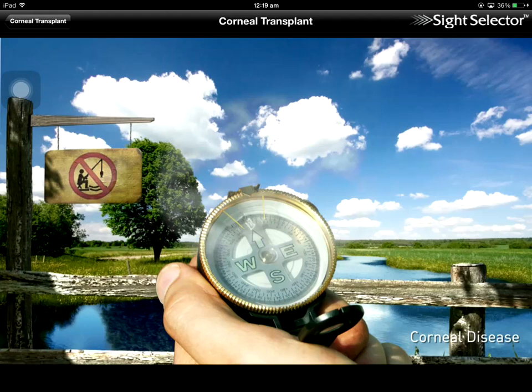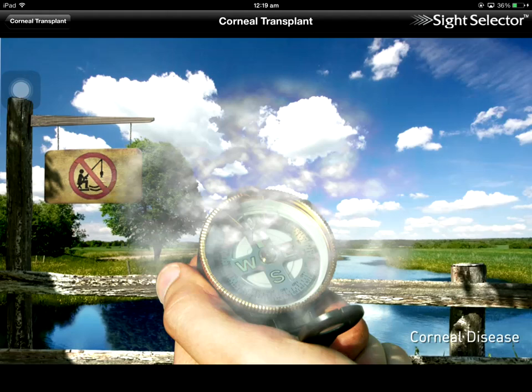Corneal disease is a serious condition that can cause clouding of the cornea, visual distortions, and eventually blindness.